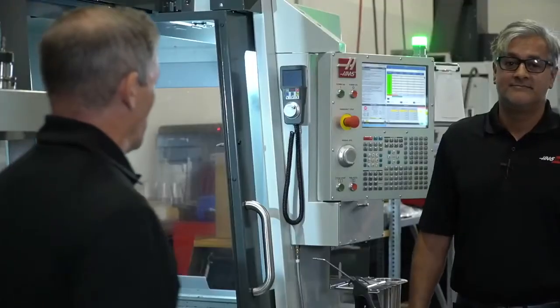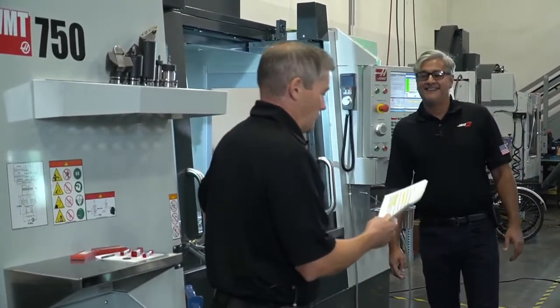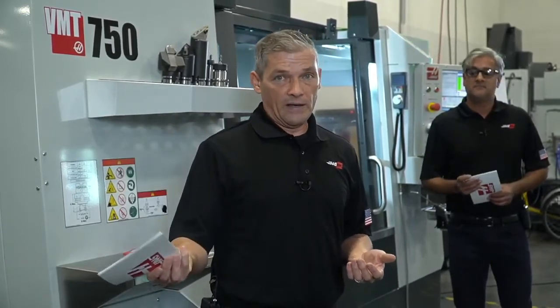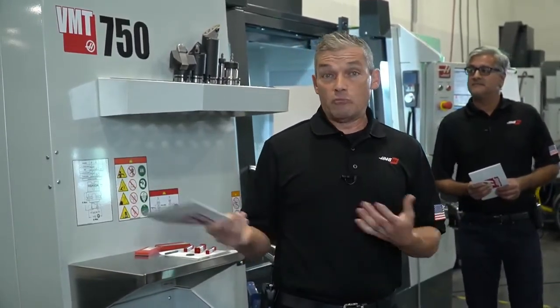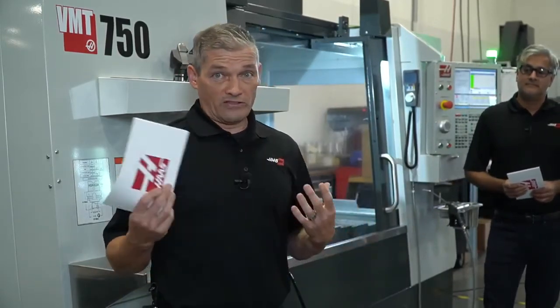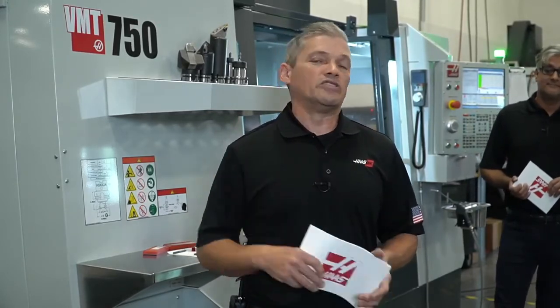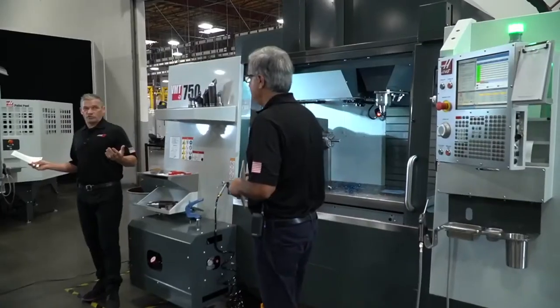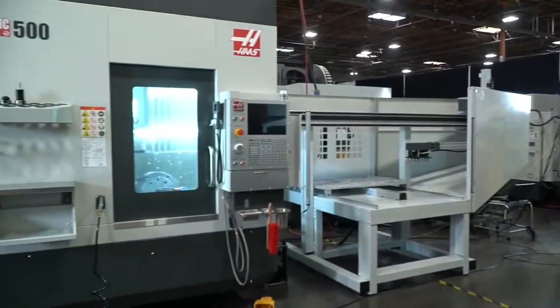That wraps it up for the VMT 750. Thank you so much for showing us around and getting this demo running. As we mentioned, this is definitely a concept machine, and we're very interested in knowing what you think. A little birdie told us we're thinking about a price range in the $150,000 range, so take that into consideration. What kind of parts would you make with a machine like this? Let us know in the comments or chat. Next up, Brian and Cory will be on the UMC 500 to look at how we've attached the automatic parts loader to that machine.